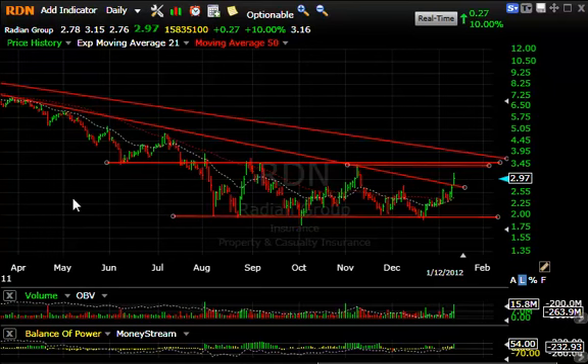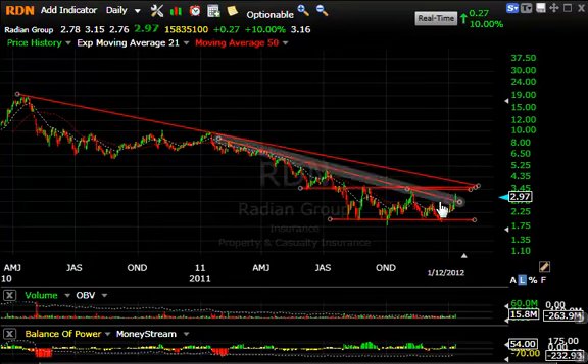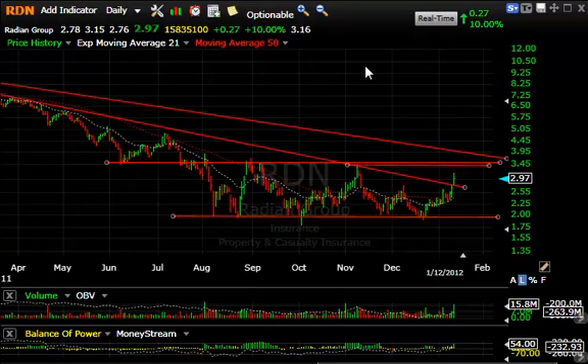Radiant RDN up 27 cents, 10%, and the nice base that's developed gives me encouragement that the long-term downtrend may be taken out. We already went through this declining tops line today. The thrust traded 15.8 million shares and it's likely going to test the $3.45-3.50s in the short term. Once we get through that, I would look for something up around $4.75.